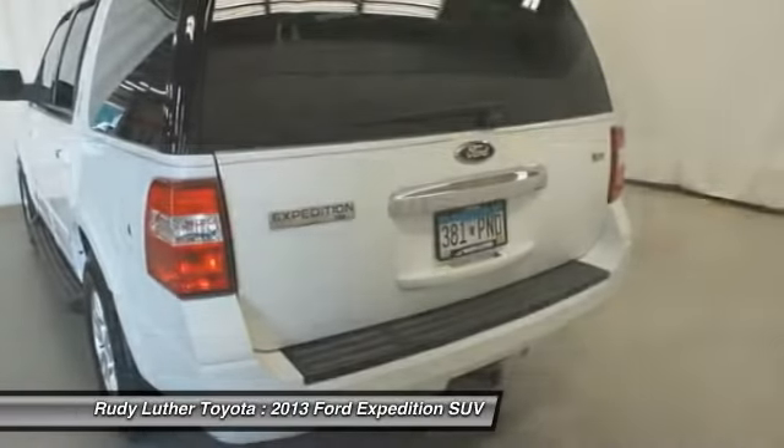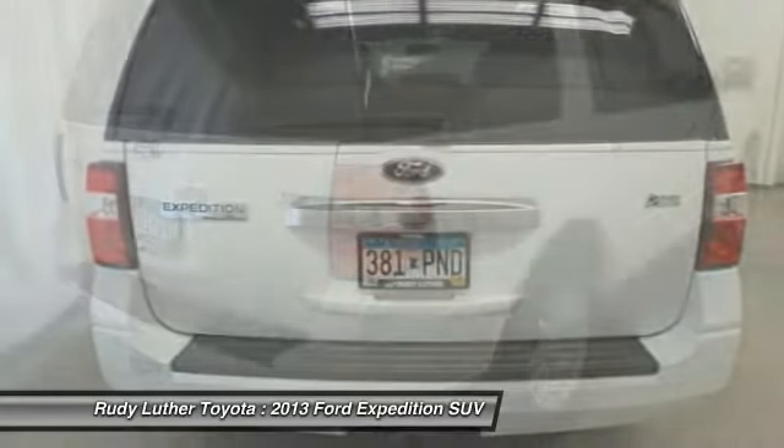Power steering, cruise control, aluminum wheels, floormats. Come take a test drive today.